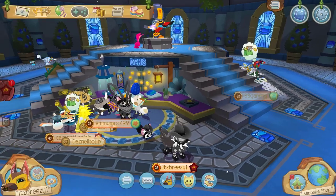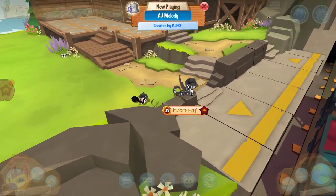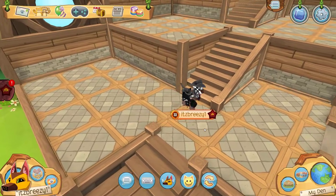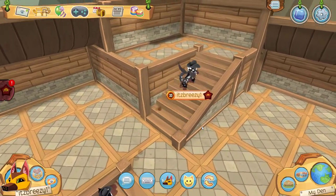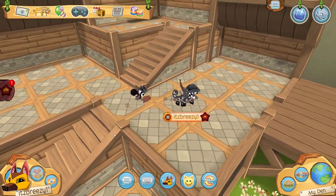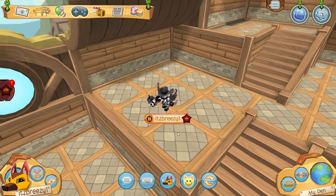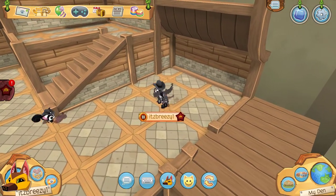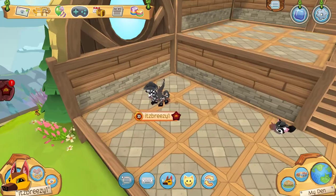Let's go check it out. This is the all-new Mountain Hideaway Den. Let's check out the inside. I like the interior of this den because it's very small yet large at the exact same time. I like how sectioned off the rooms are — you could easily make separate den rooms and separate areas without it being one big area.